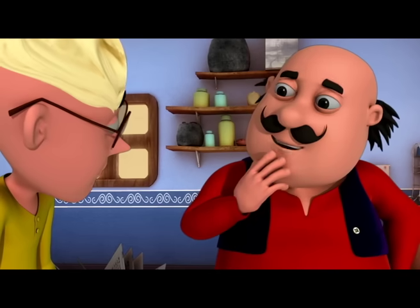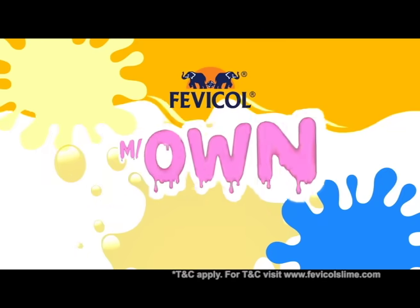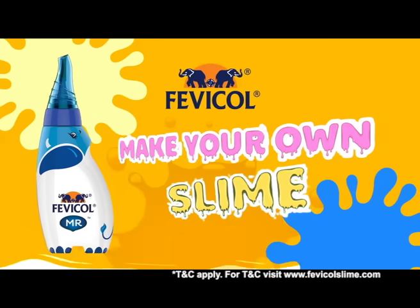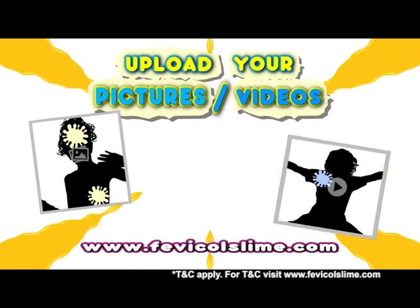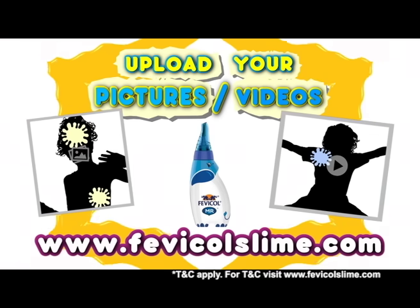But how can you make slime? It's very easy. You can make it at home. How can you make slime? With Fevicol, you can make slime. On Fevicol slime.com you can upload your friends' slime videos and photos.